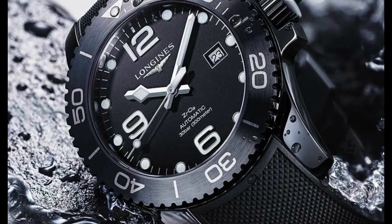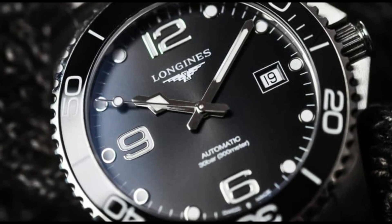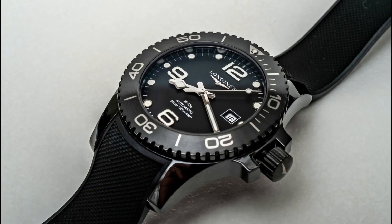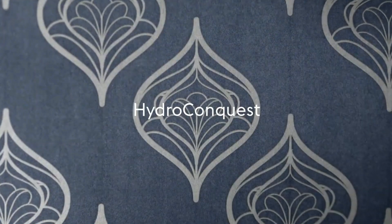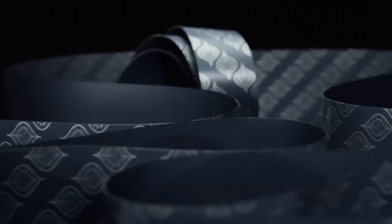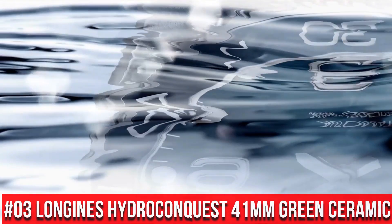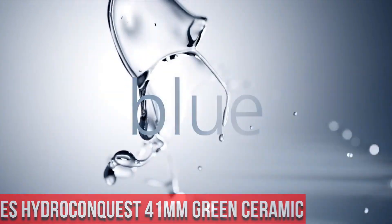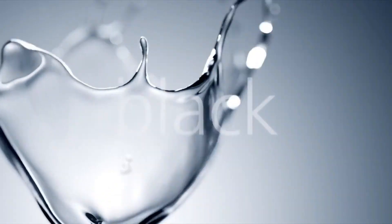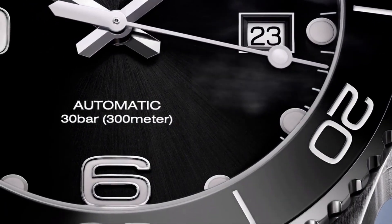Longines L3.840.4.56.6 Hydro Conquest Watch. Item Shape: Round. Dial Window Material: Sapphire. Display Type: Analog. Clasp Type: Deployment Clasp. Top 3: Longines Hydro Conquest 41mm Green Ceramic. Display Type: Analog. Case Diameter: 41mm. Band Material: Ceramic, Band Color: Green. Dial Color: Green. Movement: Swiss Automatic.